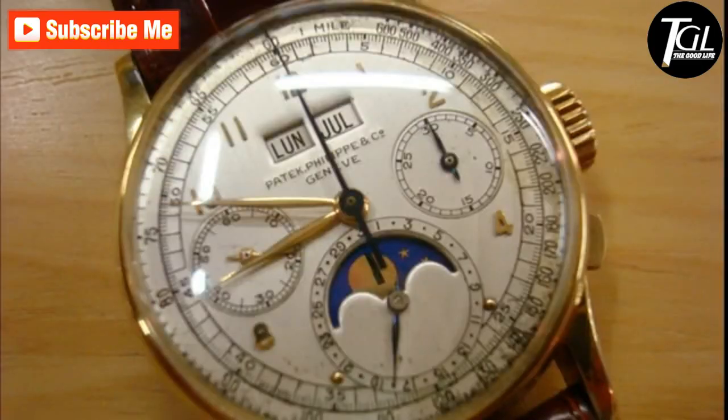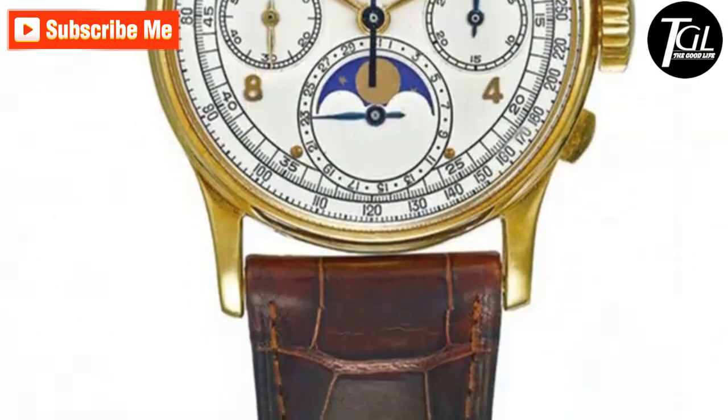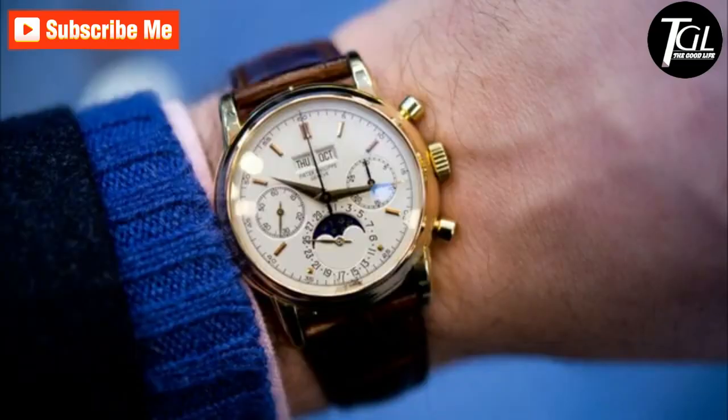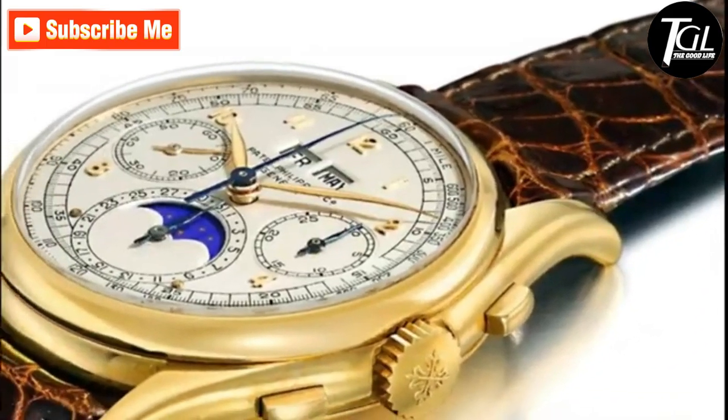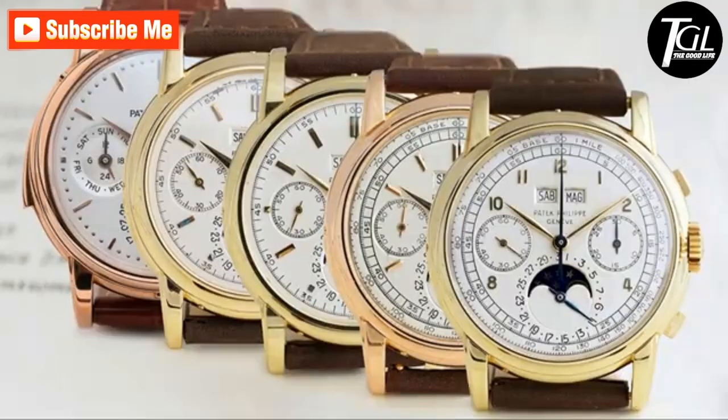The second Ref 1527 watch features a chronograph — unlike the first unsold one, it registers time through a 30-minute register. It has three subsidiary dials and a tachymeter scale on the outer rim, with a five-minute division on the silver matte dial with gold Arabic numerals.